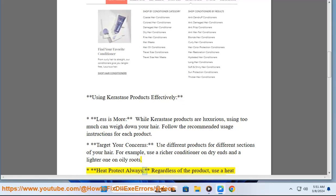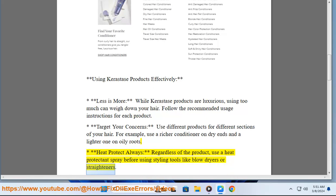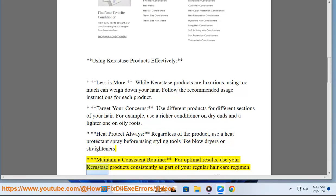Heat protect always — regardless of the product, use a heat protectant spray before using styling tools like blow dryers or straighteners. Maintain a consistent routine — for optimal results, use your Kerastase products consistently as part of your regular hair care regimen.